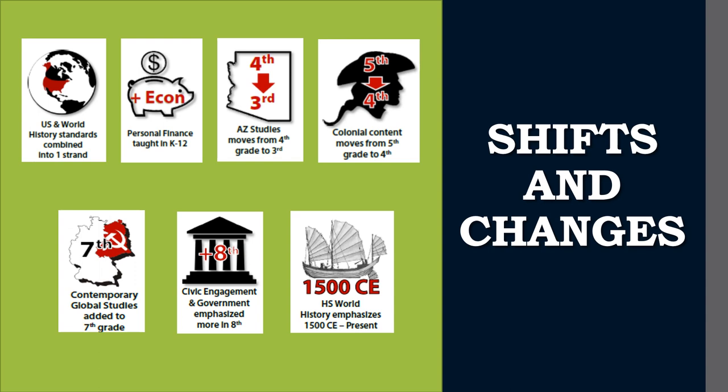Continuing with the vertical articulation, colonial content moved from 5th grade to 4th grade. In order to have our students gain a world view of global studies, it's an integral part of both 6th grade and 7th grade. 7th grade is no longer U.S. history. And the major shift in high school is with world history — to avoid the problem of not delving too deep into concepts, we suggest that a high school world history course begin in the 1500s to offer depth.